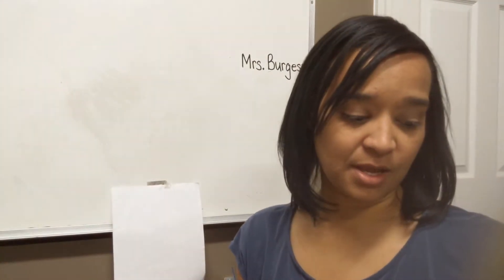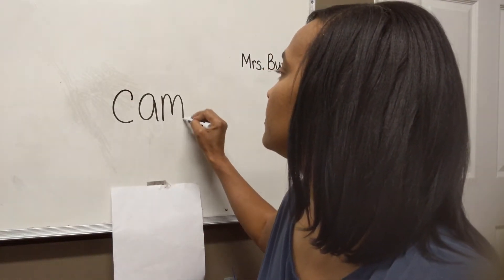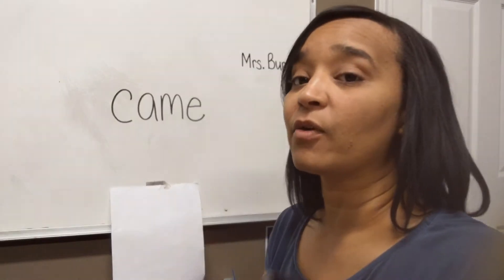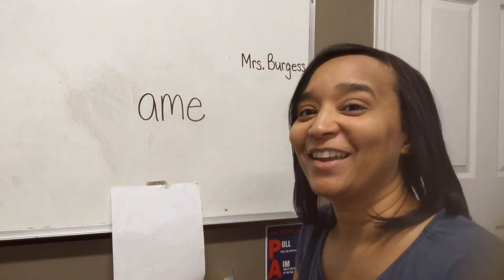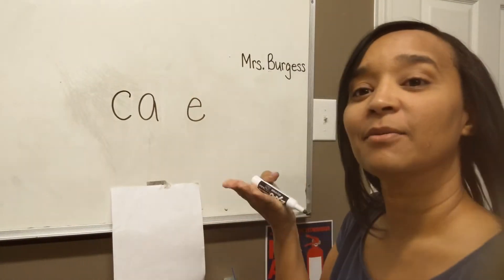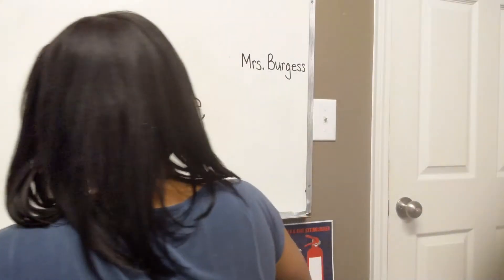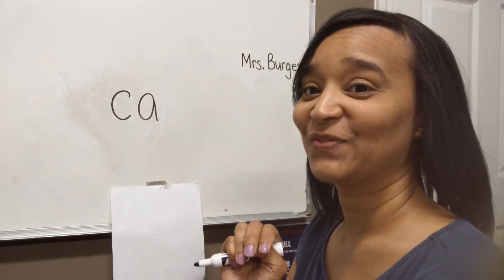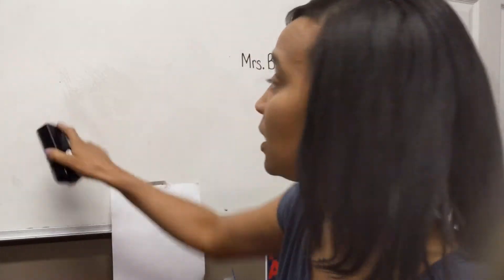Today we are going to learn a new sight word. This word is — came. Look at the word came. Let's do mix it, fix it to see if you can remember how to spell the word came. What letter am I missing? Good job, letter C. Let's try again. What letter am I missing? Good job, I can't trick you — letter M. Let's try it again. I have two letters — which two letters am I missing? Good, M and E. Very good. Get a good look at it. Help me write the word came. Are you ready? Go.